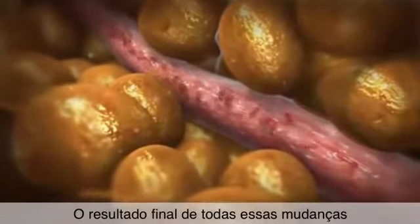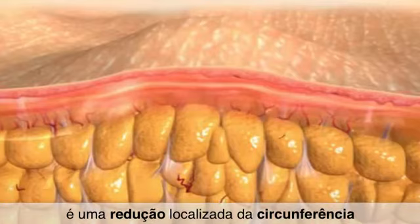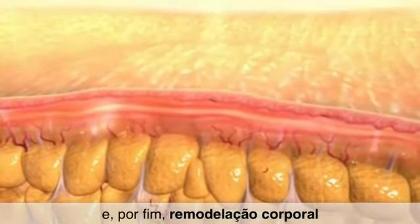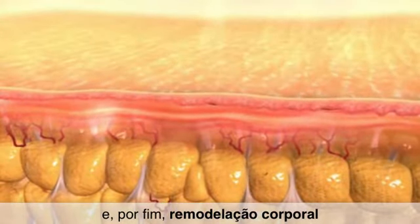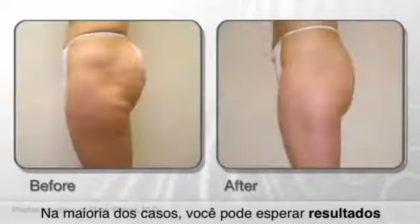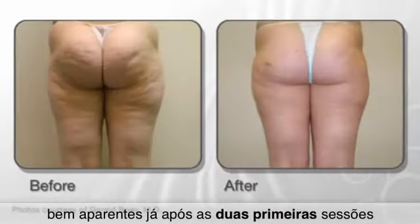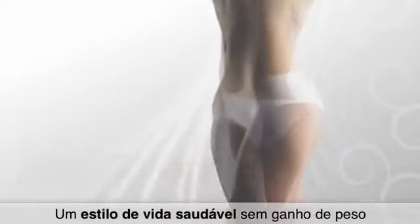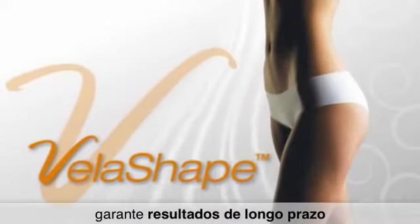The end result of all these changes is localized circumferential reduction, improvement in cellulite appearance, and, ultimately, body reshaping. In most cases, one can expect to see tangible results already after the first two sessions. A healthy lifestyle with no weight gain ensures long-term results.